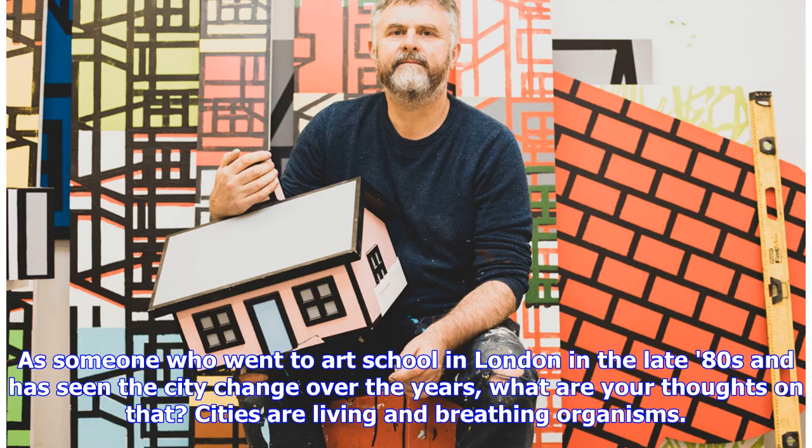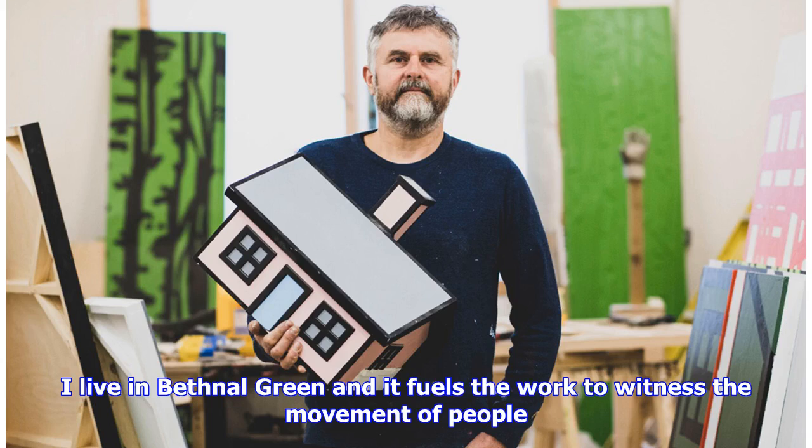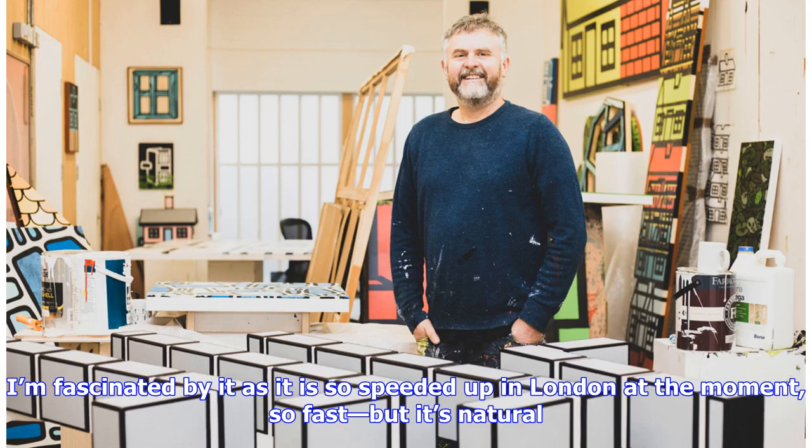As someone who went to art school in London in the late 80s and has seen the city change over the years, what are your thoughts on that? Cities are living and breathing organisms. They expand and contract — that's part of their lives, and it's extraordinary to witness. I live in Bethnal Green and it fuels the work to witness the movement of people. People are always leaving and coming; all cities have historically undergone those changes. I'm fascinated by it as it is so speeded up in London at the moment, so fast, but it's natural.